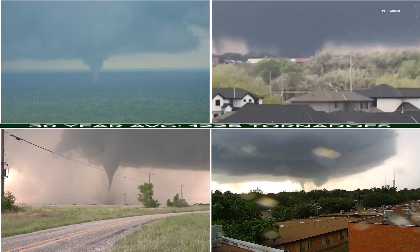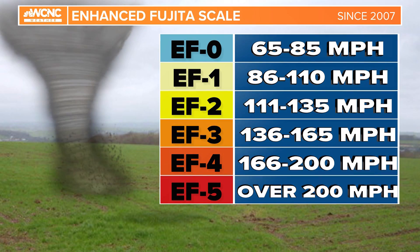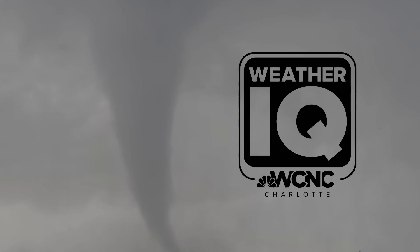Every year, the United States on average sees over 1,200 tornadoes. All these are judged by a tornado scale called the Enhanced Fujita Scale, which ranges from EF0 to EF5. I'm here to show you how each tornado is graded and the damage these ranges can produce. Let's raise that weather IQ.